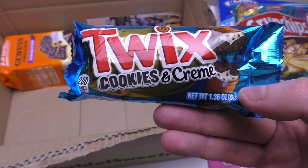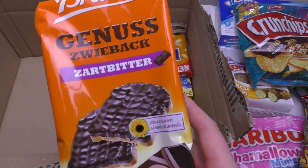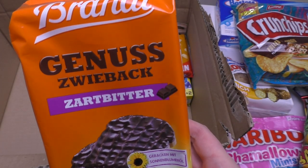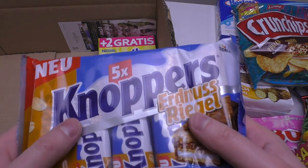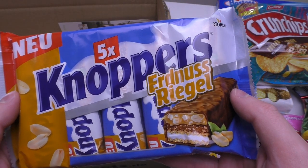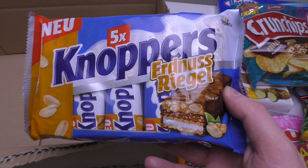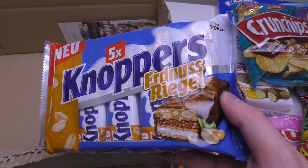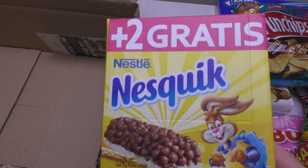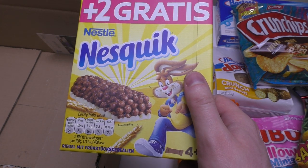This looks super fancy — it's big cookies and cream, and this is dark chocolate. A sweet box — sort of baked bread. There's a bonus: Knoppers. This is a very famous German candy brand, and this is a new flavor — the peanut bar. I don't remember having ordered this, so this must be a gift. And a Nesquik bar.